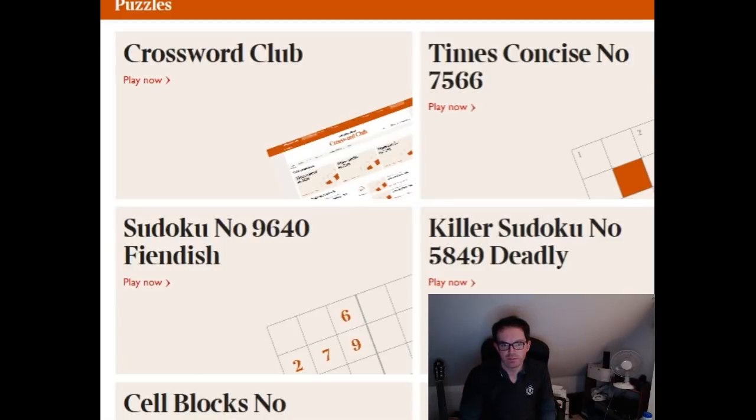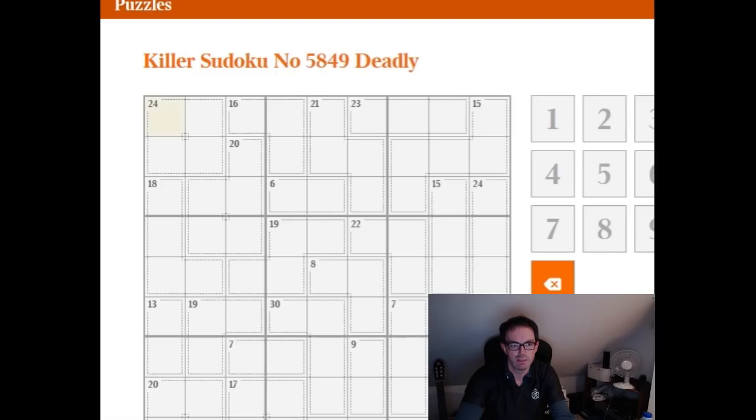Hello and welcome to Saturday's edition of Cracking the Cryptic. We're going to take a look at the Deadly Killer Sudoku from the Times today. Just a reminder that if you enjoy the videos, please do like them, subscribe to them, comment on them — anything that develops interest in the channel we're really appreciative of.